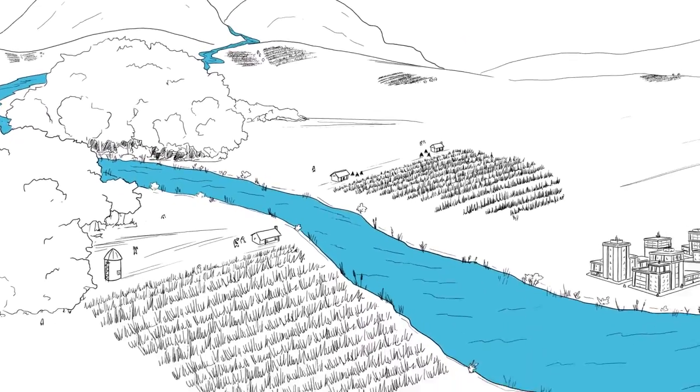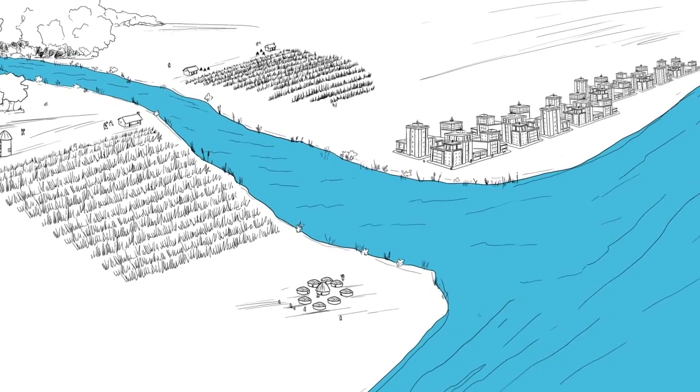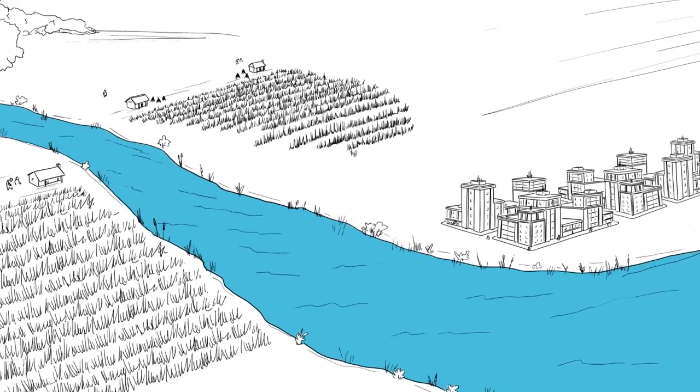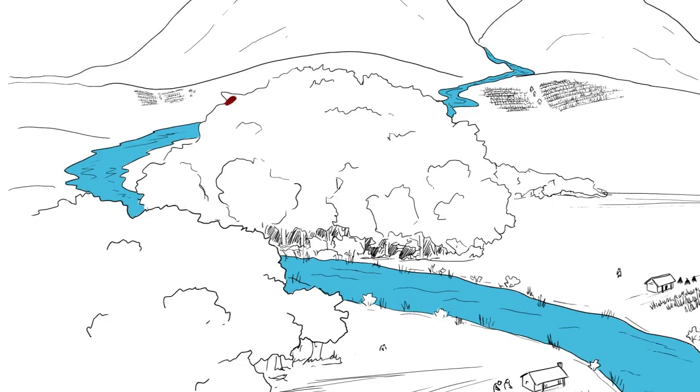The new Natural and Nature-Based Flood Management, a Green Guide, presents flood risk management as a comprehensive approach, explaining how nature-based techniques can help reduce risk and provide community benefits while complementing engineering options.